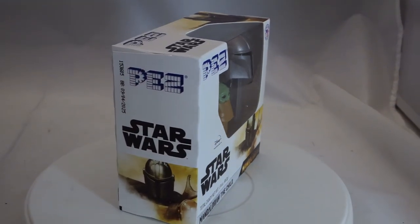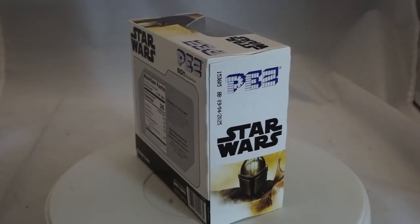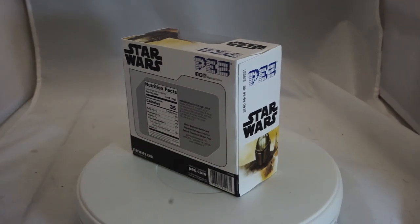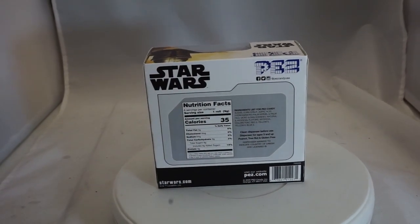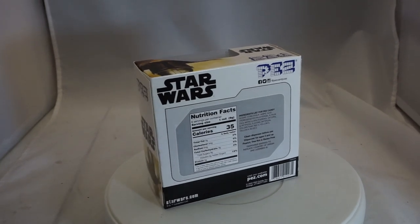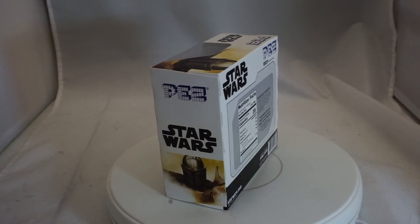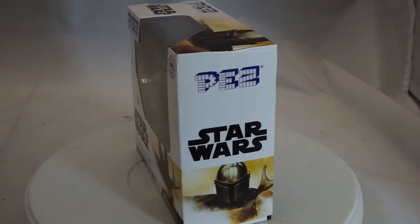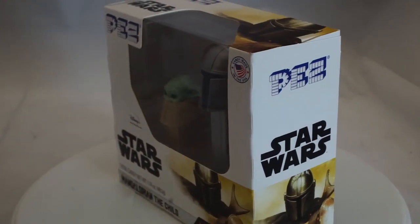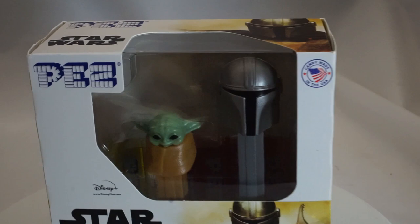The next one — I'd say it's a no-brainer — but sometimes stuff that seems like a no-brainer is produced in such large quantities that it's not profitable. So we all know that Baby Yoda is huge, probably the most popular baby of all time. So the Baby Yoda Pez — and also there's the Mandalorian — but the only creature that people really want is the Baby Yoda.